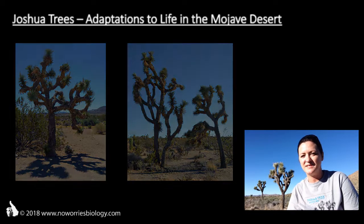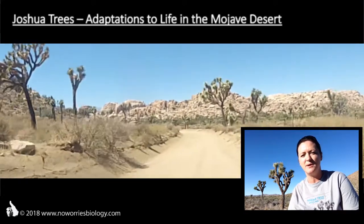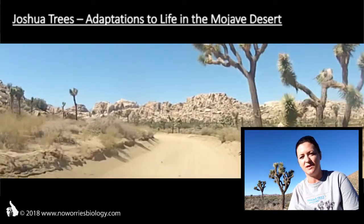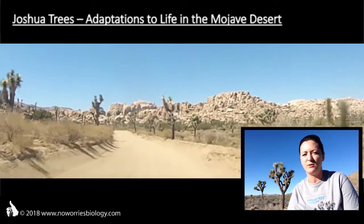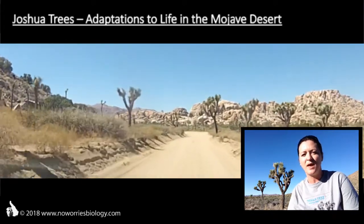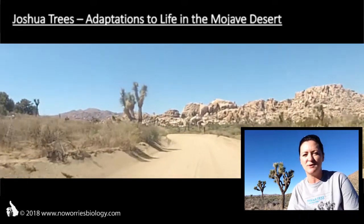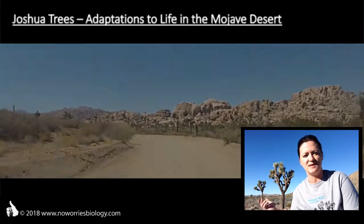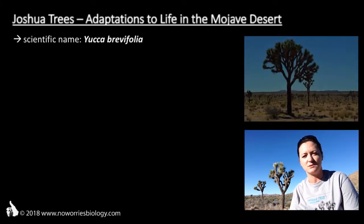Their scientific name, Yucca brevifolia, was chosen by the botanist George Engelmann when he first named these plants in 1871. As their scientific name suggests, they belong to the genus Yucca. You might have heard of Yucca palms before — those are close relatives of our Joshua trees here.